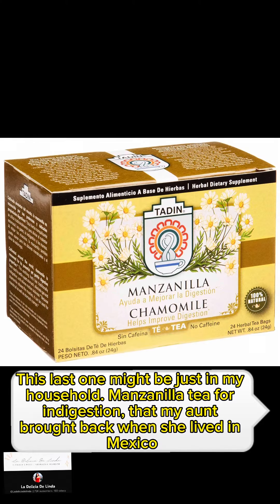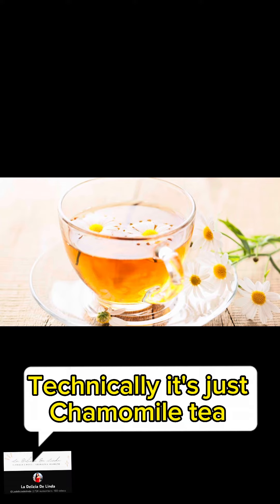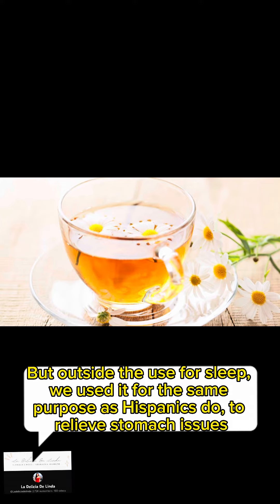Number 8: This last one might be just in my household — manzanilla tea for indigestion, that my aunt brought back when she lived in Mexico. Technically it's just chamomile tea, but outside its use for sleep, we used it for the same purpose as Hispanics do: to relieve stomach issues.